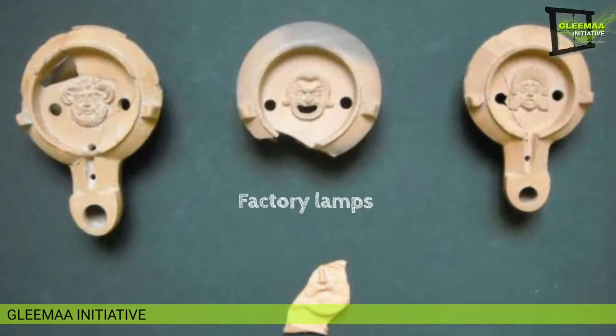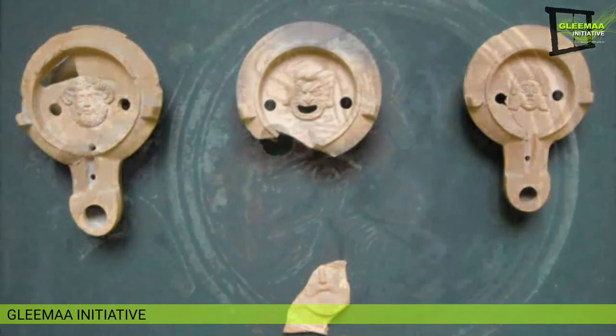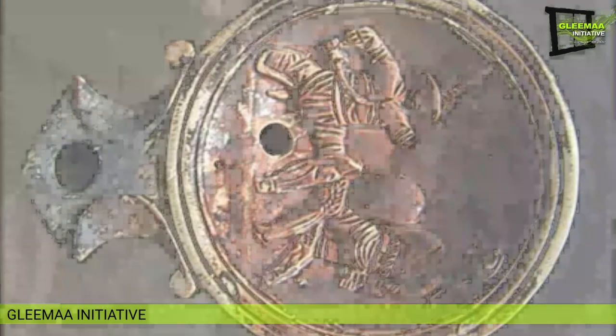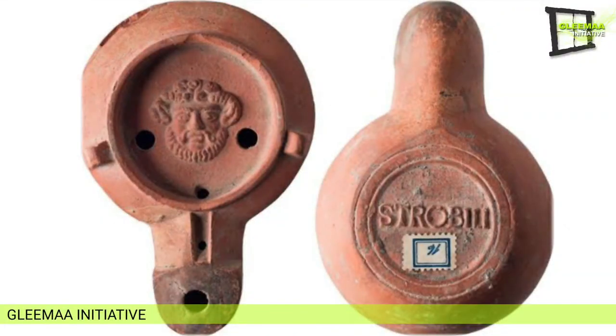The seventh and last category is factory lamps, also called Firmalampen. These are universal in distribution and simple in appearance. They have a channeled nozzle, plain discus, and two or three bumps on the shoulder. Initially made in factories in northern Italy and southern Gaul between the first and third centuries AD, they were exported to all Roman provinces. The majority were stamped on the bottom to identify the manufacturer.